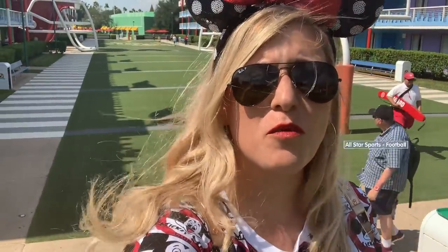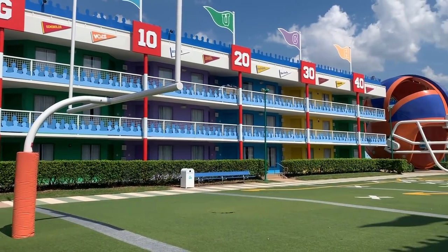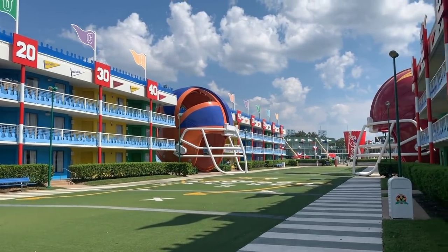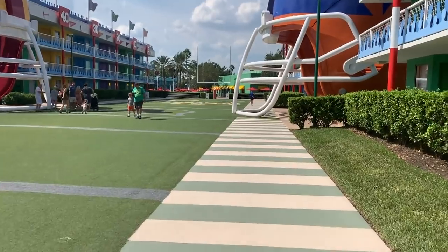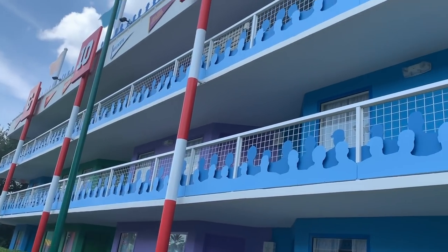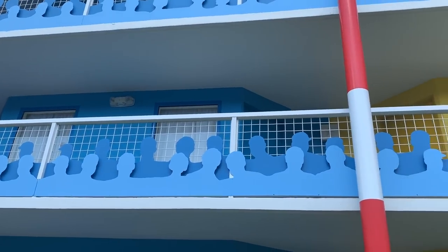Welcome to Touchdown, the football-themed section of the resort. It's got giant helmets that would take a 200-foot-tall person to wear on their head. It's also got this awesome grass lawn designed like a football field. Touchdown's in a primo location - it's between the two pools and really close to the food court and the buses, so that would probably be my pick of where to request when staying here at All-Star Sports. They're playing great music here - Eye of the Tiger earlier, and now it's like jock jams.